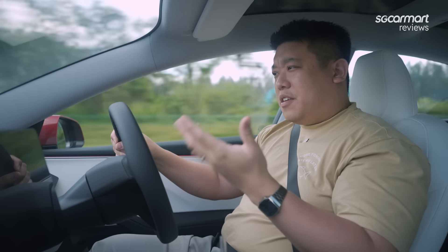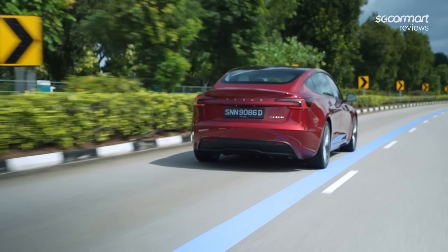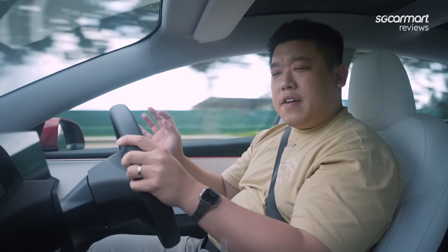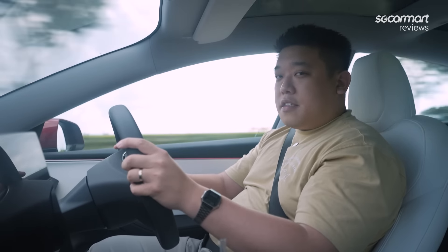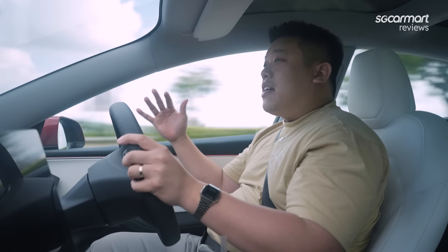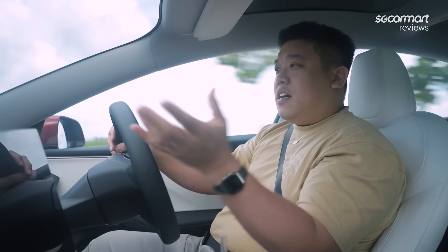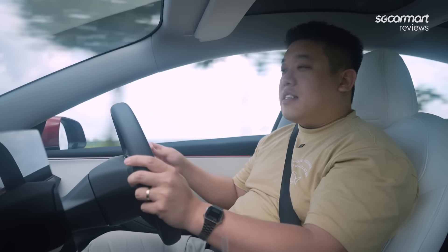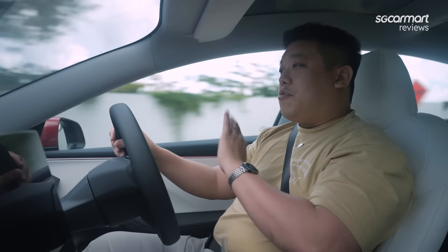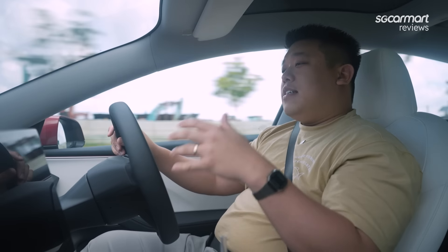Driving the facelifted Model 3 Highlander — what does it feel like? Well, things are really familiar. It's still very Tesla-like, but everything is a little different. It's kind of like a car from Ikea — a little bit of differences. Things are softer, nicer, more refined. Tesla used to be known as a car made by non-car makers, but things have started to go in the traditional car-maker direction — you get soft touch materials, ambient lighting, which previously Tesla would say they didn't need.